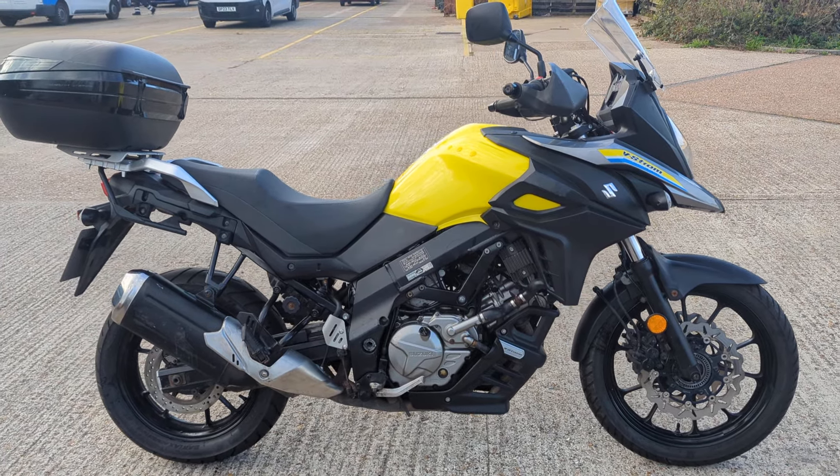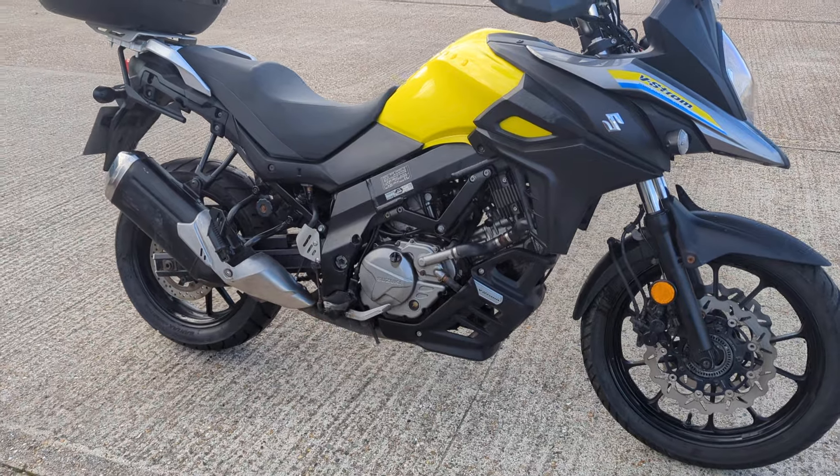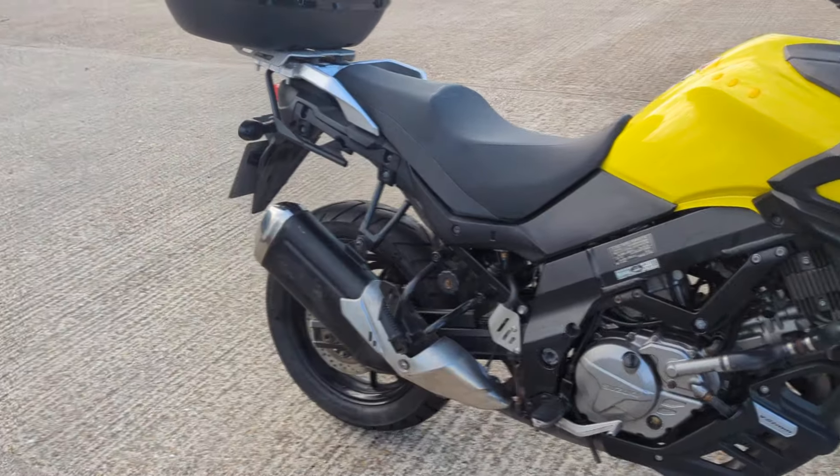Just in — 2018 Suzuki DL650 V-Strom, 25,000 odd miles. It's got good service history with it.